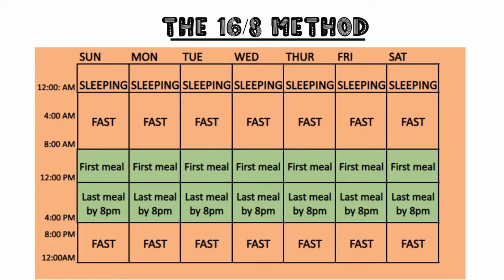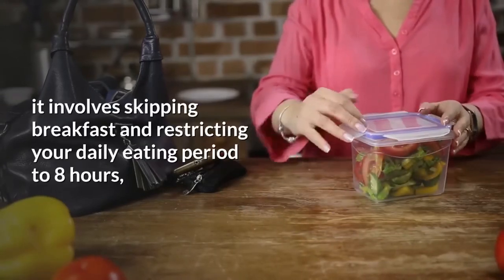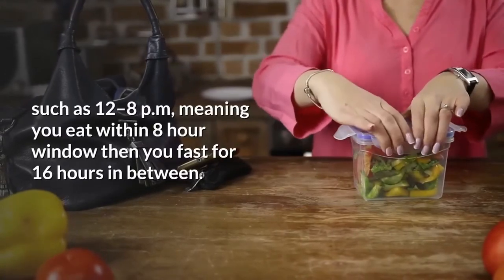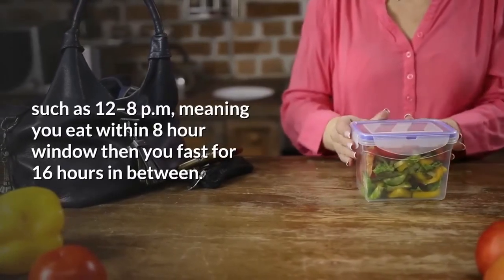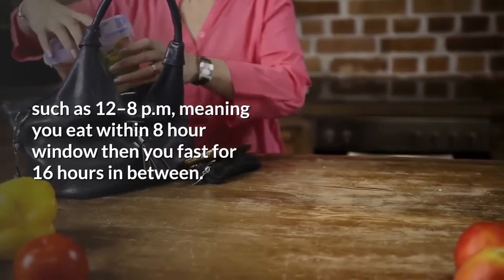First on our list: the 16:8 method, also called the Lean Gains Protocol. It involves skipping breakfast and restricting your daily eating period to 8 hours, such as 12 to 8 p.m. Meaning, you eat within an 8-hour window, then you fast for 16 hours in between.